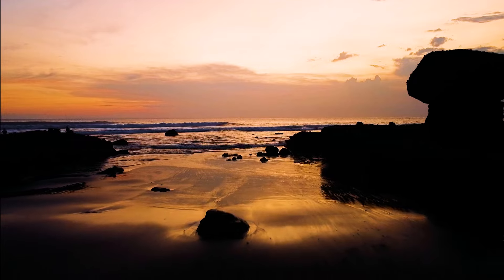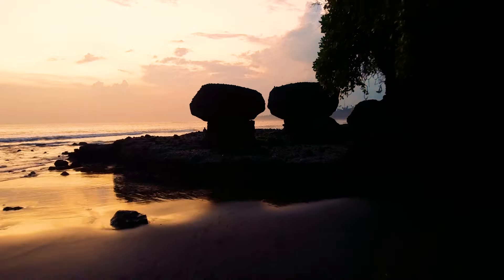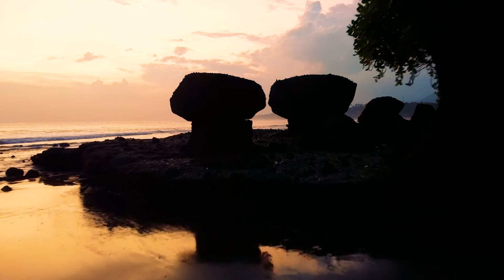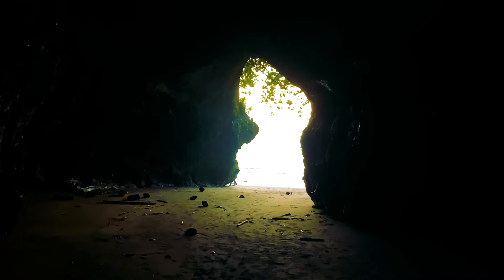Another interesting feature of this beach is two rocks called Mushroom Rock. The name comes from their shape, which is similar to a mushroom. So grab your camera and come chase that scenic vibe.